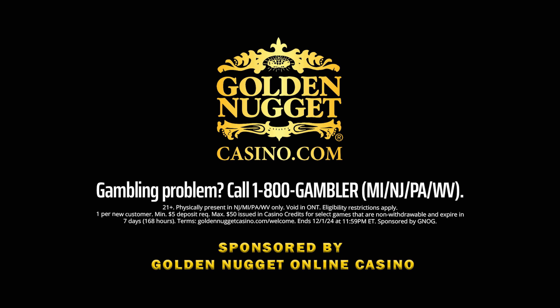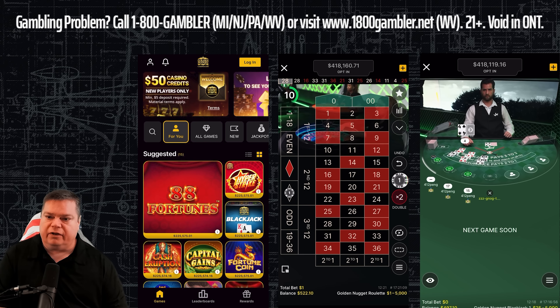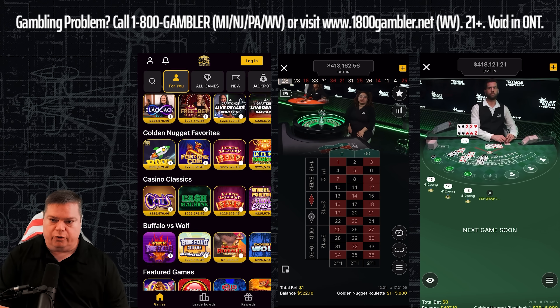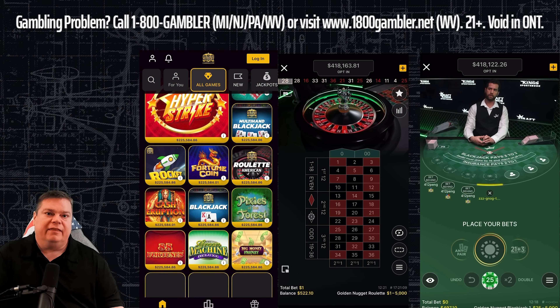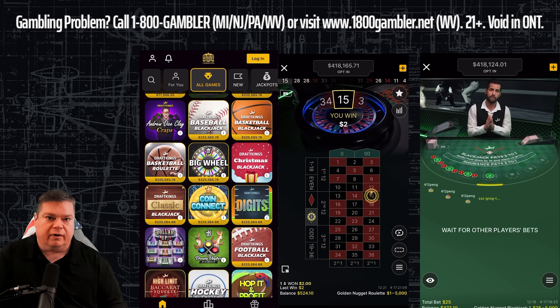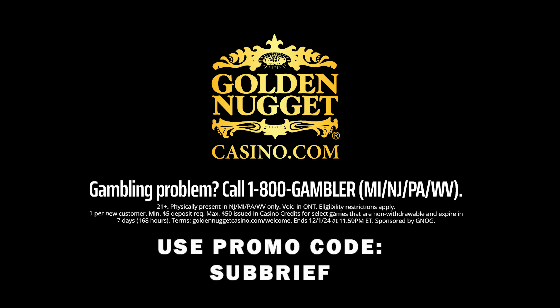That's why I partnered with Golden Nugget Online Casino, the sponsor of today's video. If you enjoy gambling, Golden Nugget Online Casino has all your favorite games right on your phone — over 300 real money games including Slots, Blackjack, Roulette, and Live Dealer. It's a Vegas experience right in the comfort of your own home, or wherever you are. Golden Nugget Online Casino is safe and secure. New customers get $50 in casino credits when you deposit $5 or more. Download the app now and use promo code SUBRIEF.